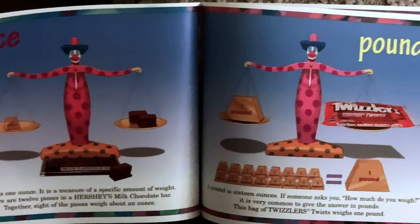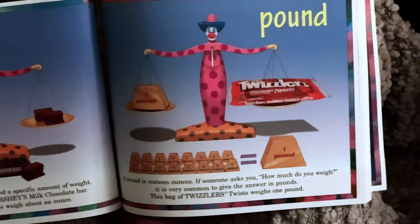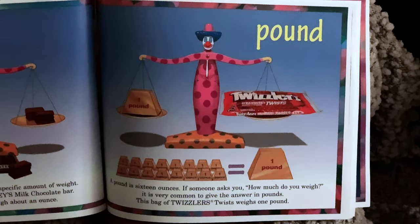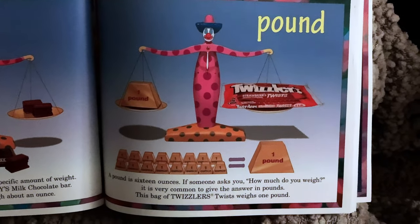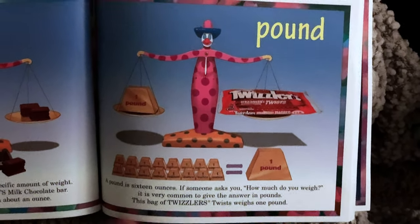Pound. A pound is 16 ounces. If someone asks you how much you weigh, it is very common to give the answer in pounds. This bag of Twizzlers Twist weighs one pound.